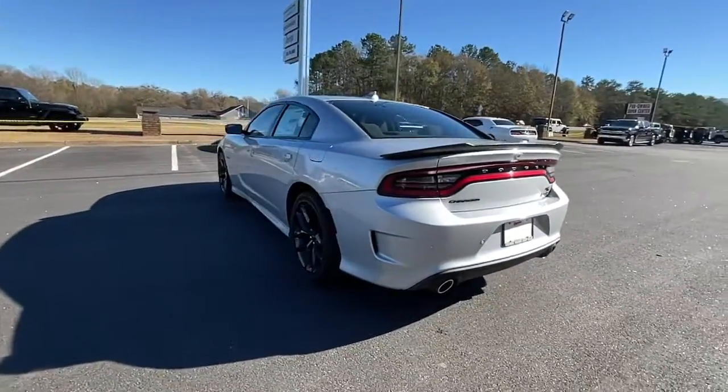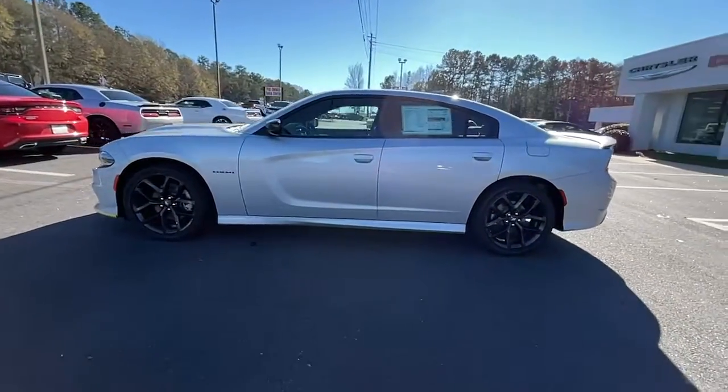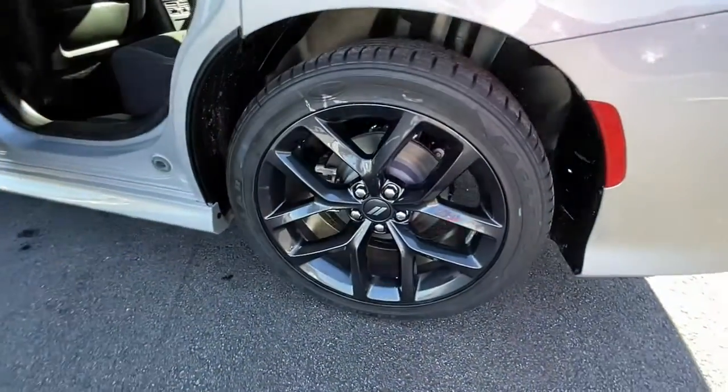Keyless entry, backup camera, fog lamps, remote engine start, keyless start, heated mirrors, premium sound system, satellite radio, multi-zone AC, aluminum wheels.